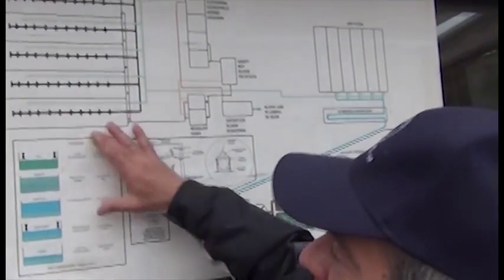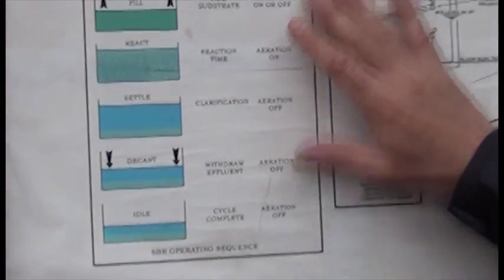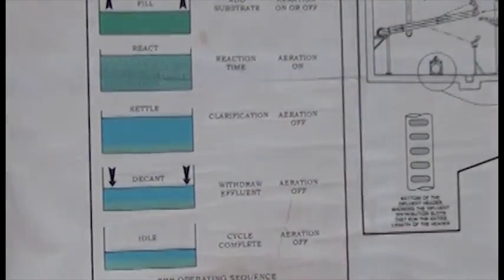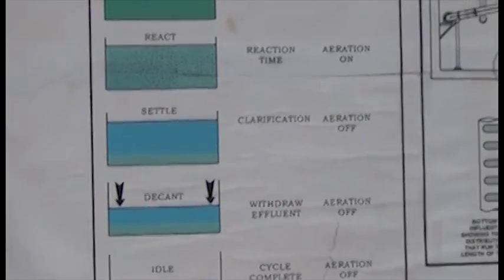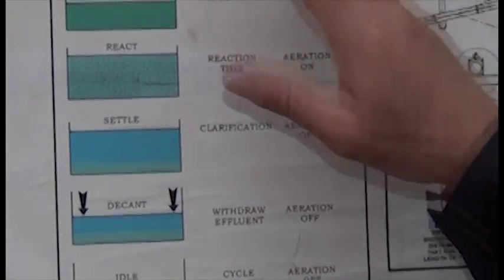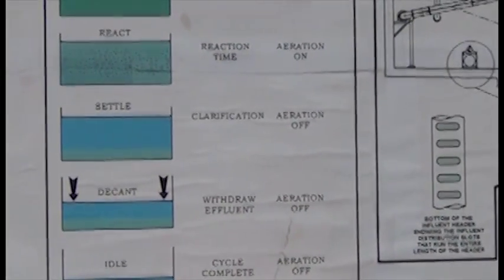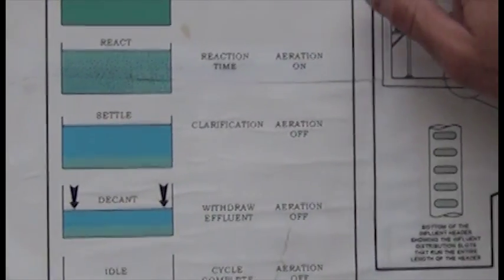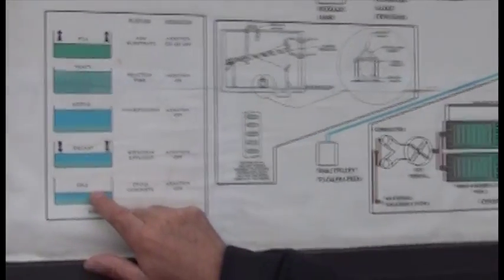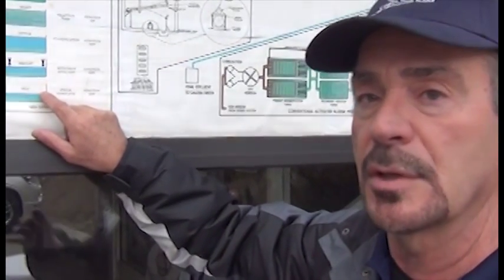SBRs go through a cycle. One cycle takes about six hours, and each tank goes through about two cycles a day. In each cycle, a tank will be waiting in idle. When it's in the idle position, it has about 15 feet of water in it and is waiting to be fed. The computer will control this and feed the tank when its turn comes up. When its turn comes, it opens the influent valve and starts filling the tank. Remember — in that 15 feet of water, there's 10 feet of organisms and five feet of clear water on top.